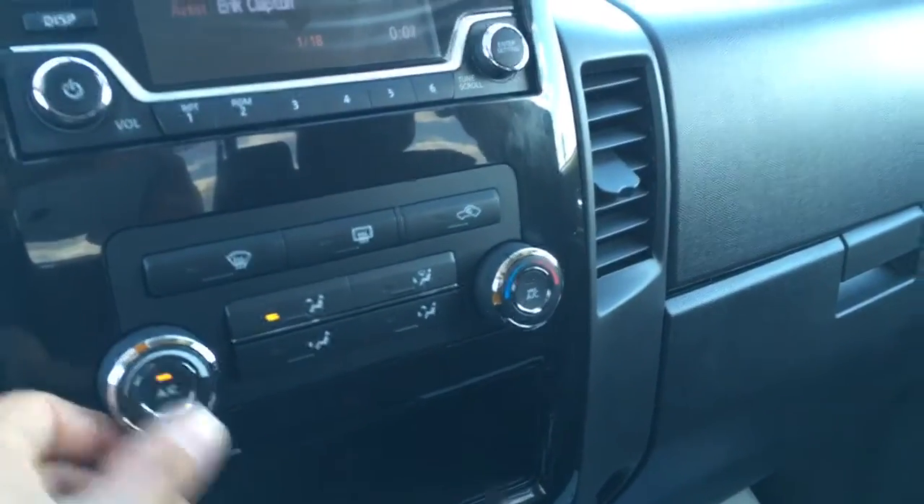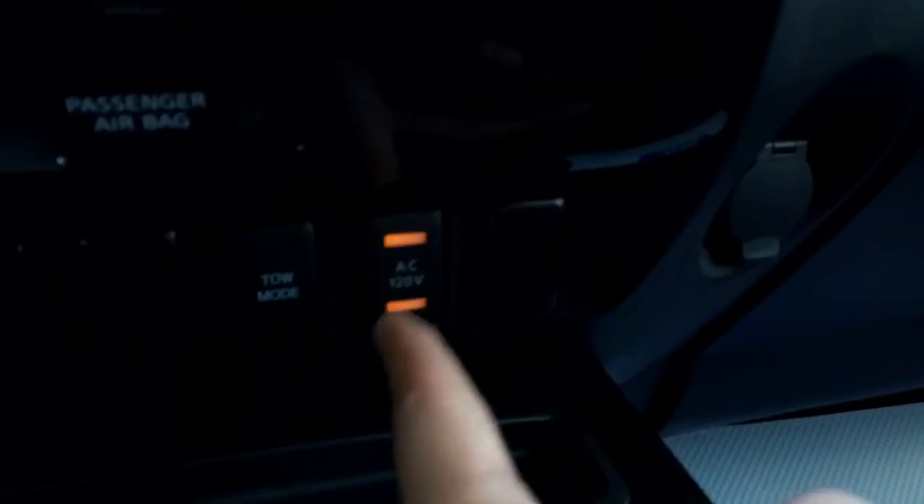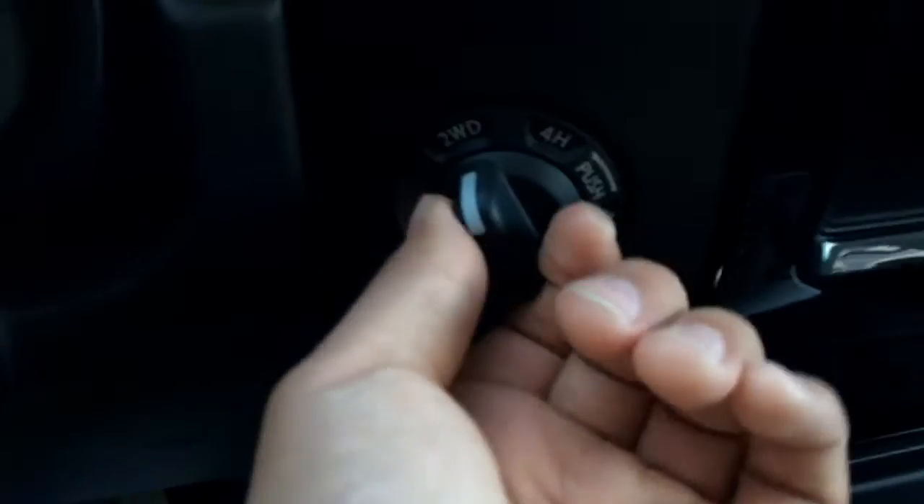You can turn the AC off in this vehicle — it's very cool. Hot out here today, 30 degrees. Turn on your AC. Power outlet. Tow mode. 4x4. Passenger sensing airbag.